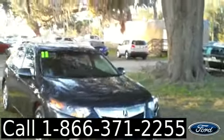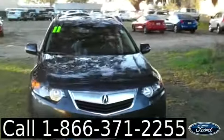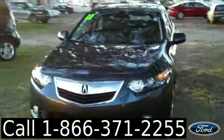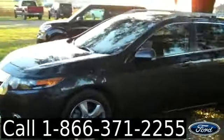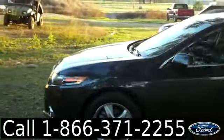Hi, it's Jen here with a 2011 Acura TSX. I'd also like to invite you to visit our website, SantafeFord.com. You can view our entire inventory, get the free Carfax, and see some pictures of this car.